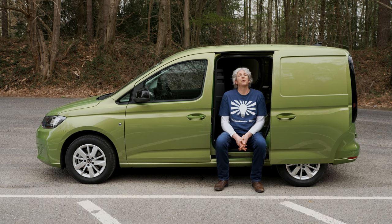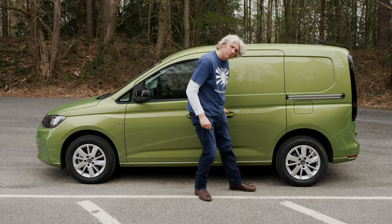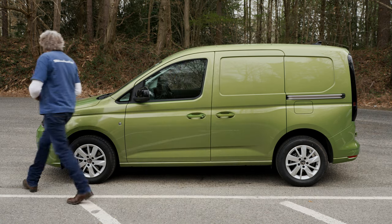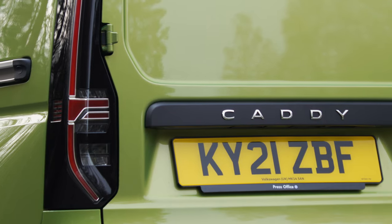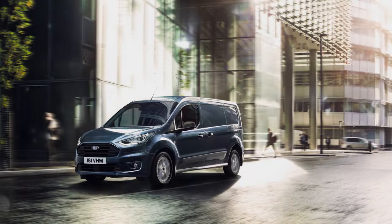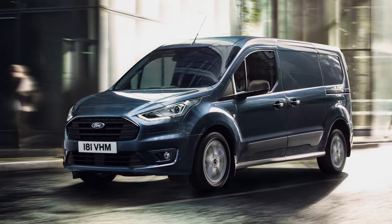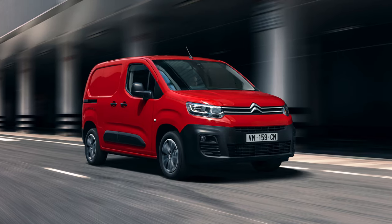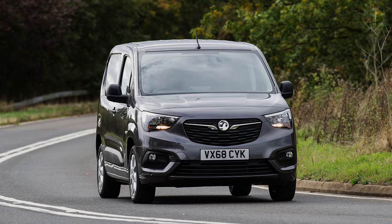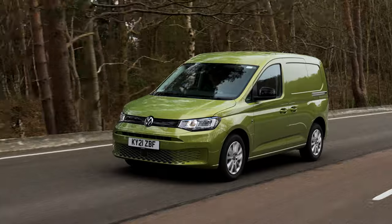To put that into some kind of perspective, the Ford Transit Connect — the Caddy's most obvious rival — can manage 967 kilograms, and the Vauxhall Combo can manage over a tonne. Now might be a good time to discuss the Caddy's rivals in a little more detail, because since VW last launched a Caddy, there have been some pretty big changes in the small van segment. The Ford Transit Connect is actually no longer the de facto bestseller, and is instead constantly battling against the Citroen Berlingo, Peugeot Partner and Vauxhall Combo. As a result, the Caddy has slipped a long way down the pecking order, which means this fifth-generation model has a lot of ground to make up.